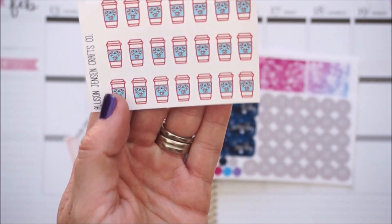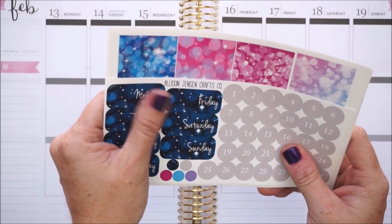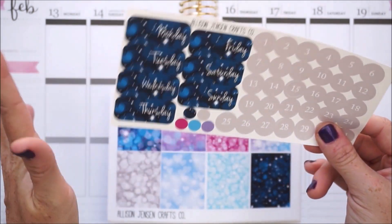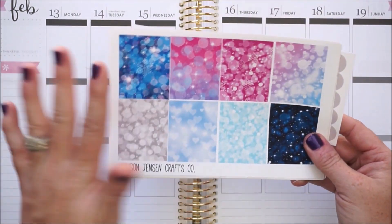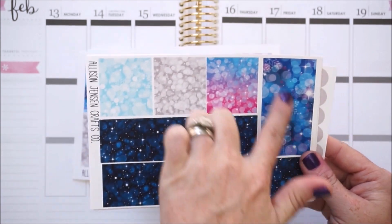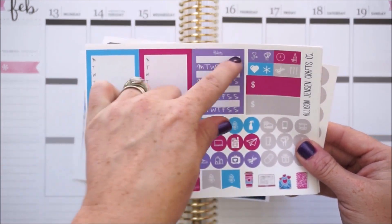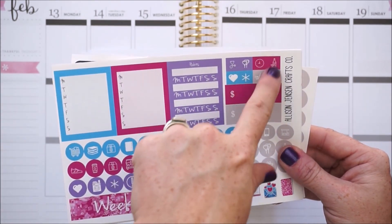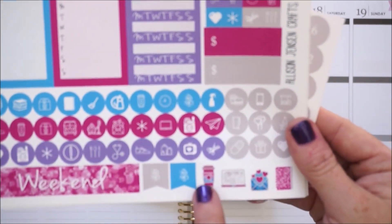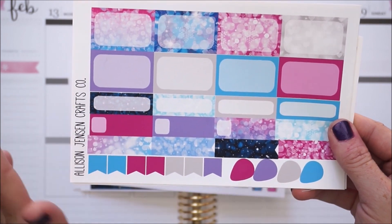Then we have a mat with pumpkin spice lattes and peppermint spice lattes on what feels like premium matte paper. The kit itself is on the premium matte. We get some date covers for every number you need - very wintery, reminds me of the northern lights with all the different colors. Here are the full boxes, checklist full boxes, bottom washi and filler washi strips, a functional sheet with two sidebar weekly trackers, payday labels, and a bunch of circular icons.